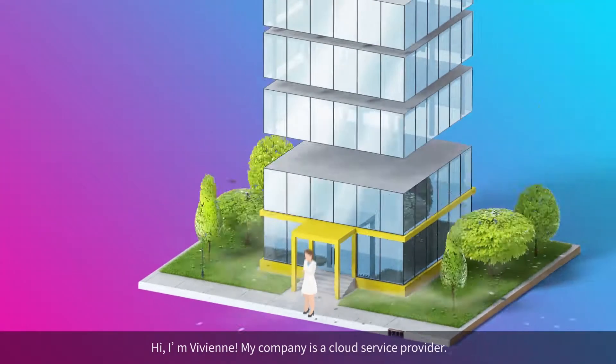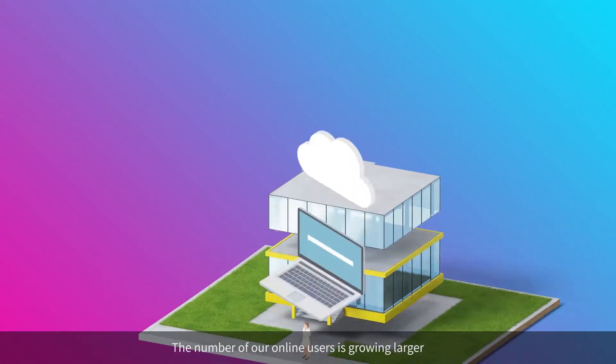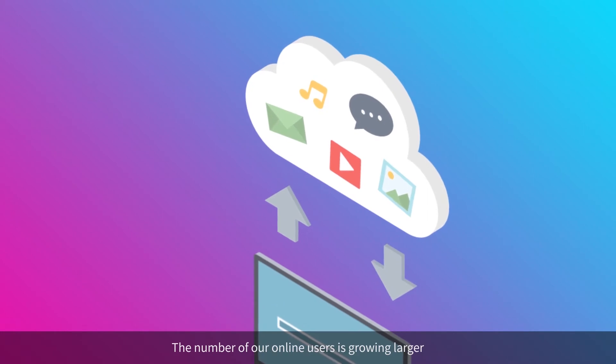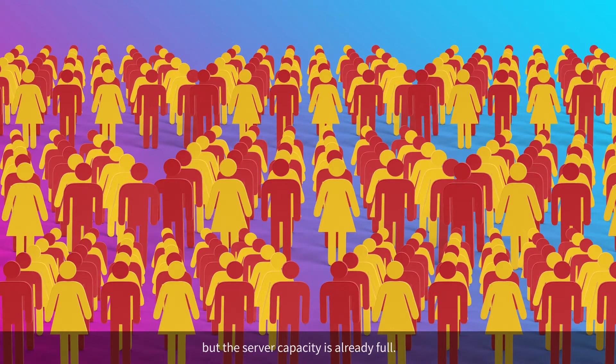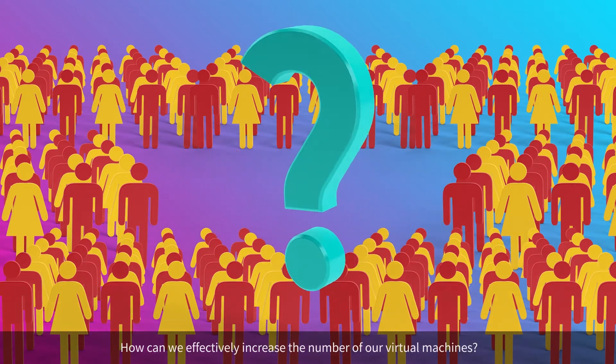Hi, I'm Vivian. My company is a cloud service provider. The number of our online users is growing larger, but the server capacity is already full. How can we effectively increase the number of our virtual machines?